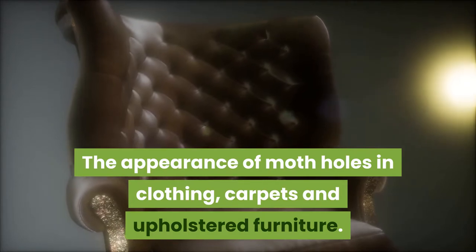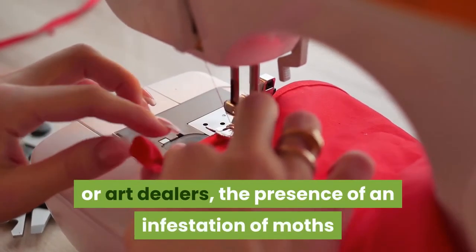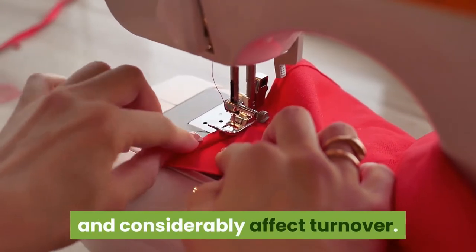Carpets and upholstered furniture can also be affected. For some professionals, such as ready-to-wear or art dealers, the presence of an infestation of moths or textile parasites can have severe consequences on the state of a stock of products and considerably affect turnover.